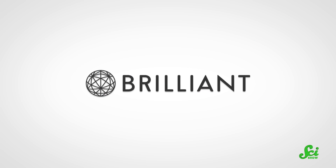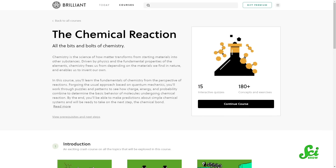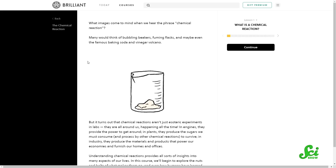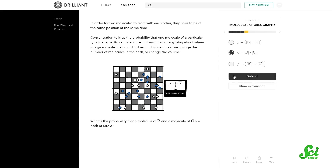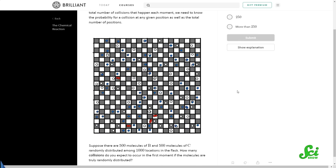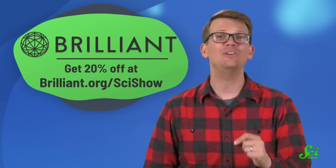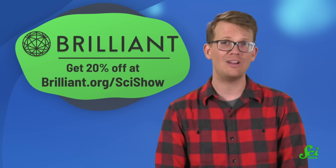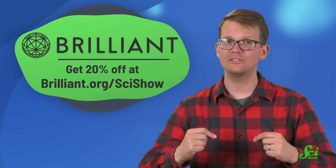And something that's even more metal is learning about the chemistry metals can do with today's sponsor, Brilliant. They've overhauled their courses to be even more interactive, like this one about chemical reactions, where you can work through all the bits and bolts of chemistry, including chemical kinetics, where you'll learn how things like molecules interact and transform. You can get started at brilliant.org/scishow to get 20% off an annual premium subscription, and checking them out also helps us too.